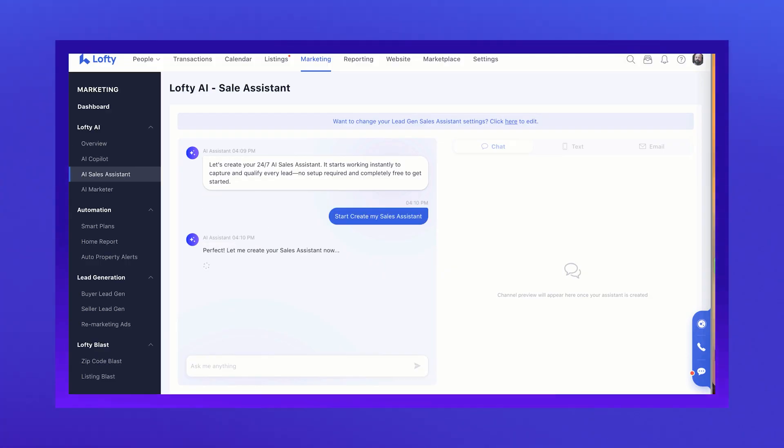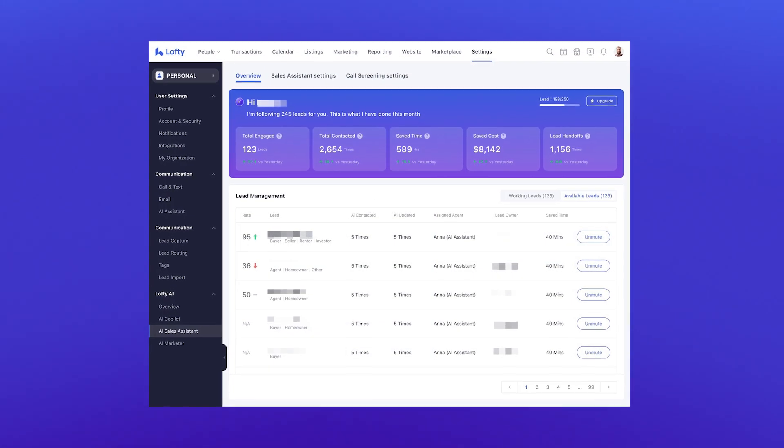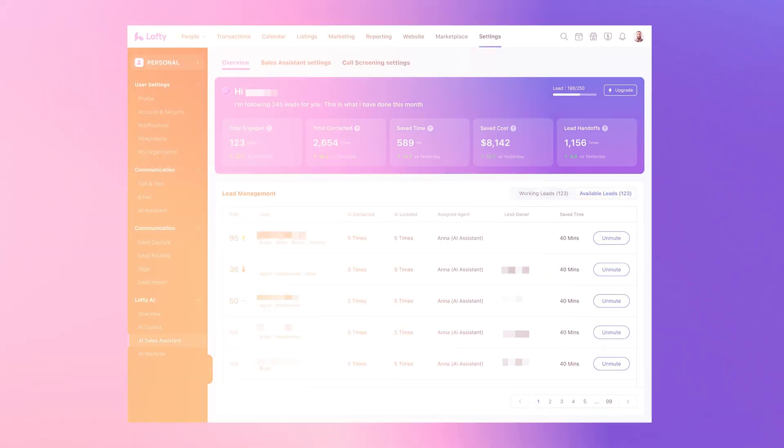The entire setup has been simplified — you walk through a conversational interface, configure it, and see it in action instantly. Then you head to a brand new dashboard that shows you exactly what's happening: total leads engaged, time saved, money saved, and lead handoffs where the AI flags that you should step in. You can even mute leads directly from that page if you want to take over. This is like hiring a 24/7 ISA that never calls in sick and never drops the ball.